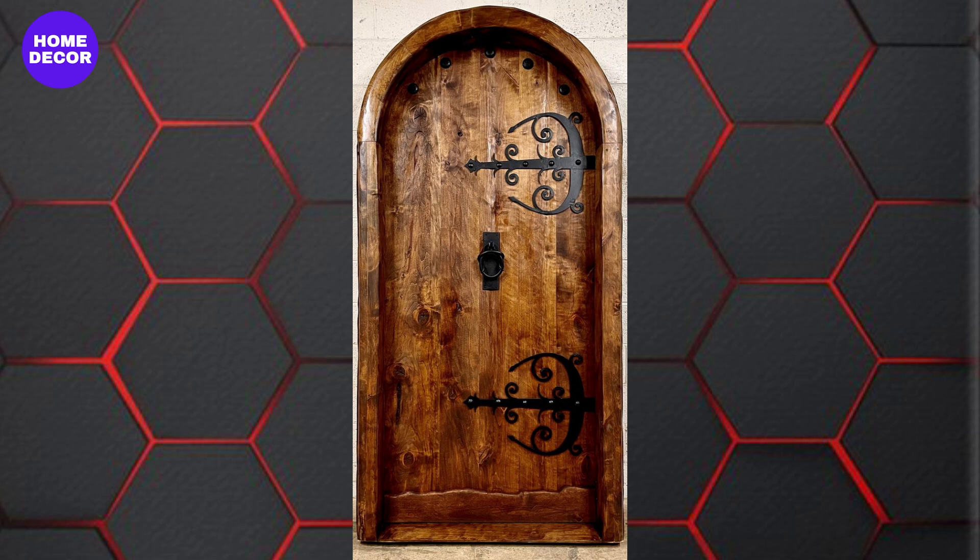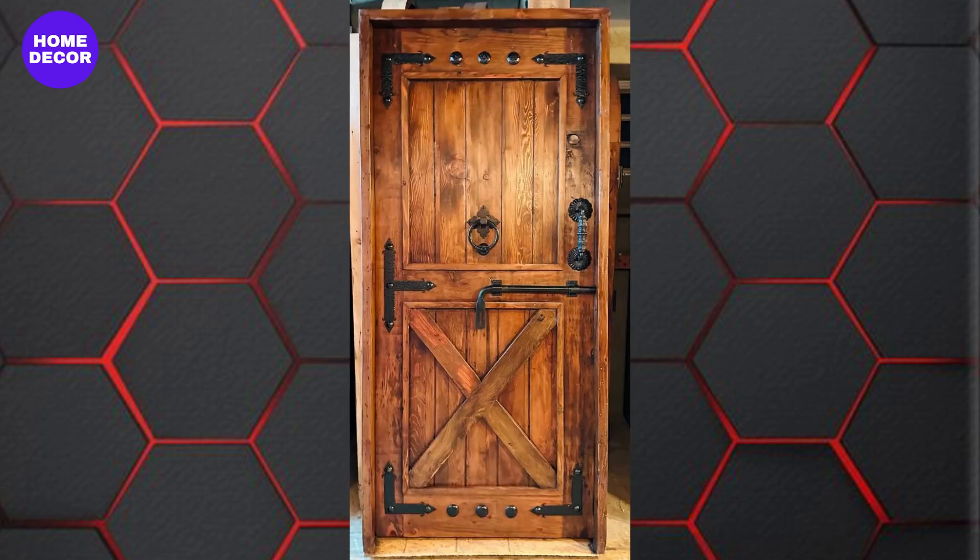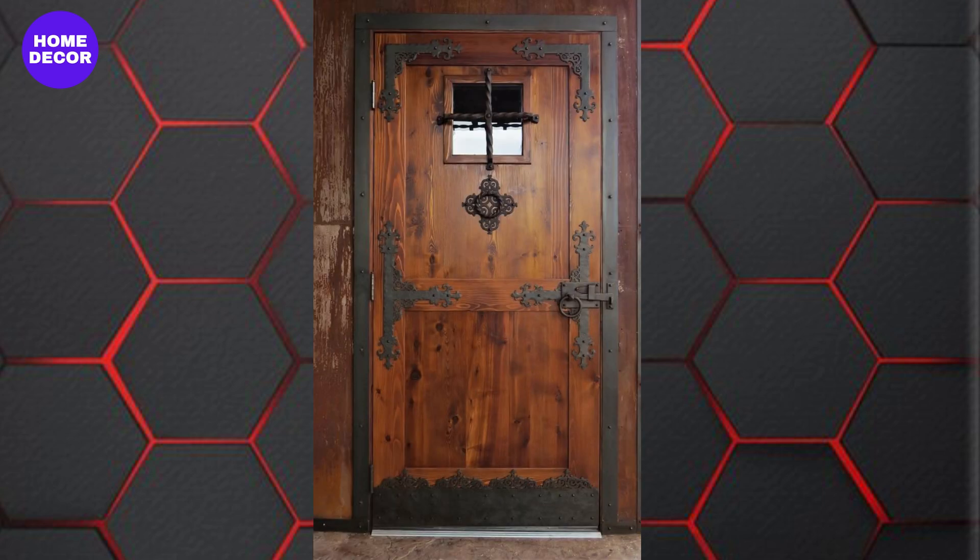25. Rustic Barnwood Doors: Doors made from barnwood, often left in its natural state, bring a raw, rustic aesthetic that's both warm and inviting. These doors are perfect for adding a touch of country charm to any home.